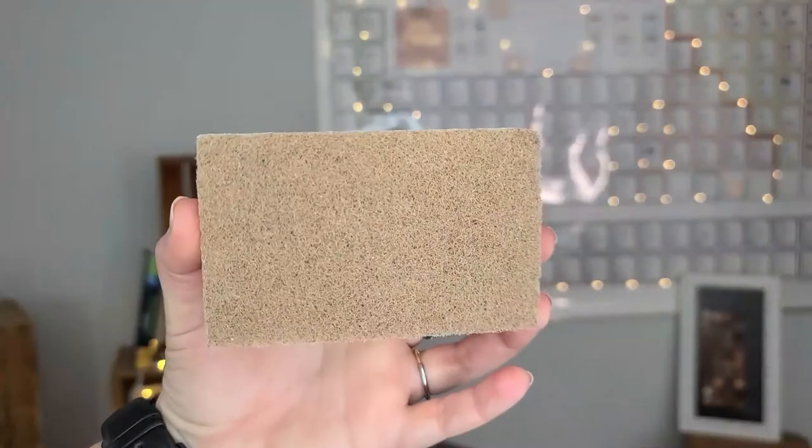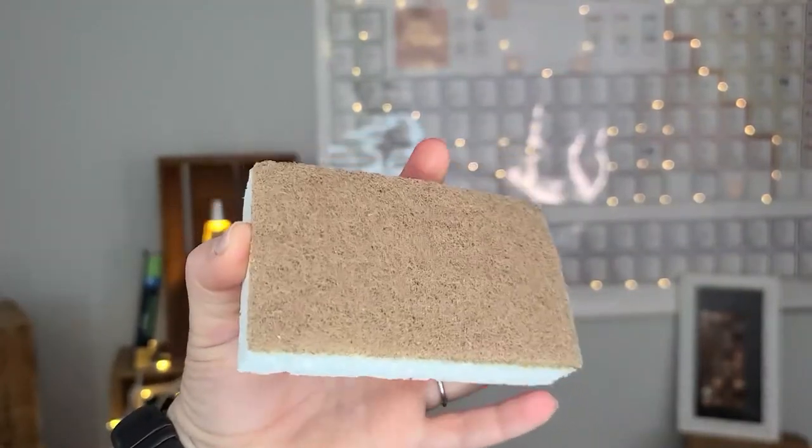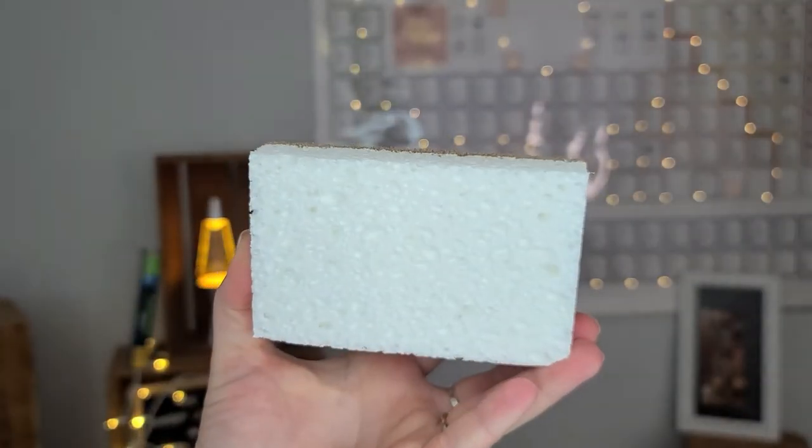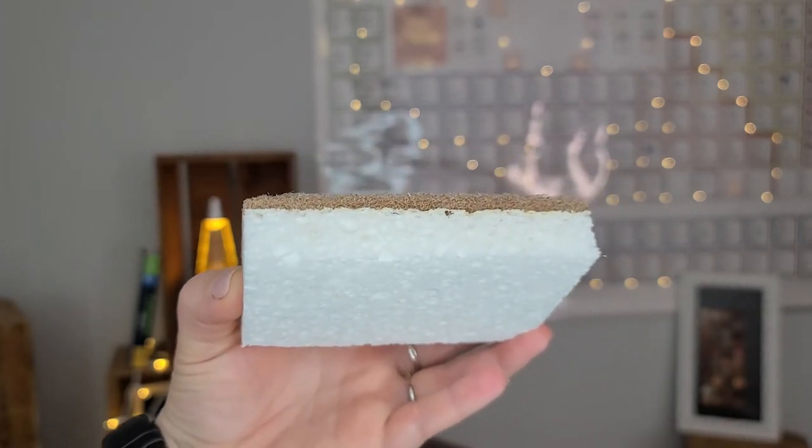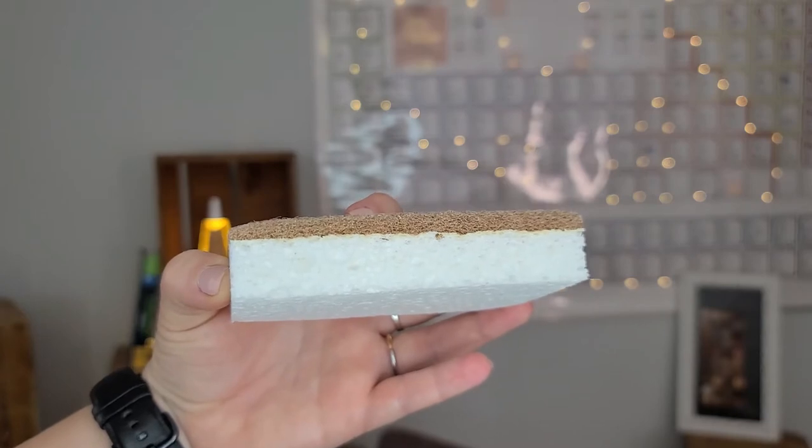I also picked up some walnut scrubbers — good quality sponges with coconut fibers on top and a compostable sponge below. Nothing really to report on them; I just use them a lot for cleaning so I picked up some more.